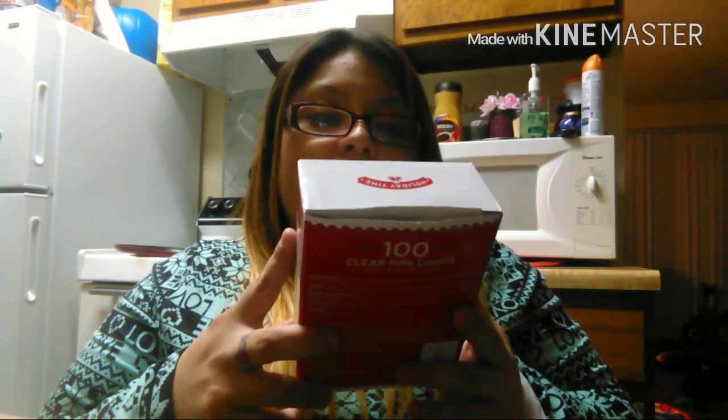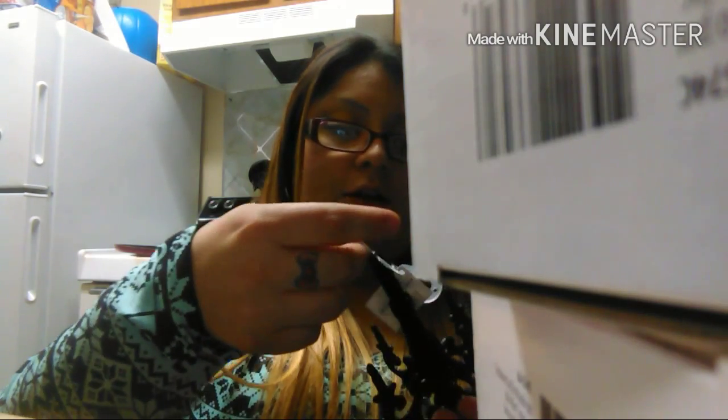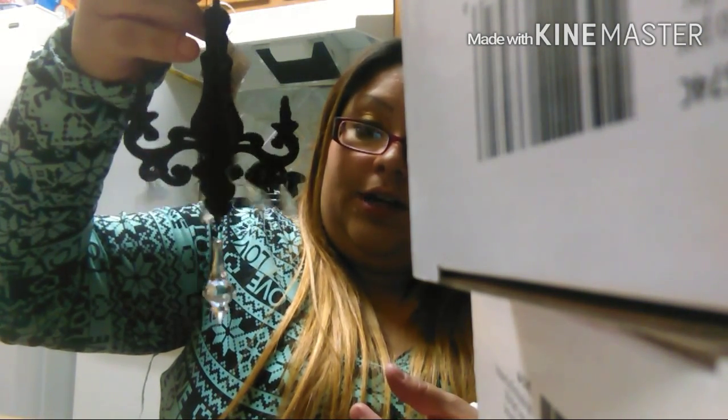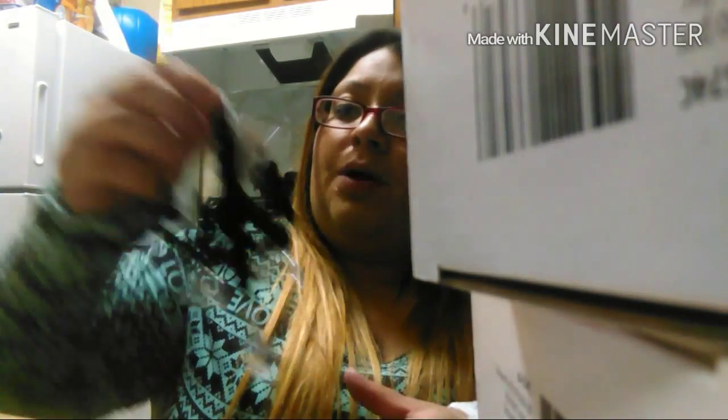I grabbed two sets of the Holiday Time 100 clear mini lights, green wire, indoor/outdoor, 23 feet, all white. I grabbed two of those — these were like three bucks each. Then I grabbed this beautiful black chandelier to hang on the tree. This is probably the only black ornament I got separately.